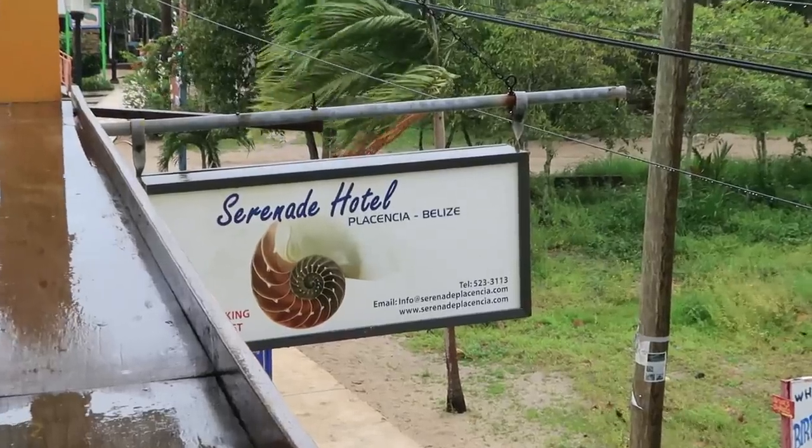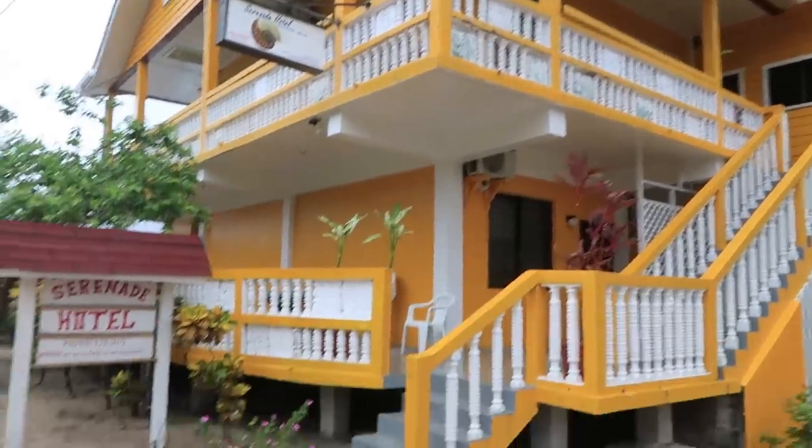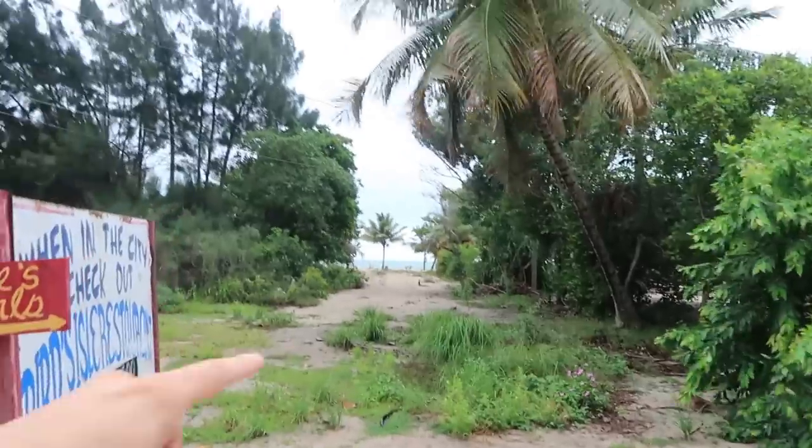In Placencia I stayed in a hotel called Serenade Hotel. There was no breakfast included but it cost $60. I found prices to be a bit more expensive in Placencia than in Caye Caulker. I only saw one hostel price and I think it was $20 per person, so yeah, the accommodation in Placencia did seem a bit more expensive.